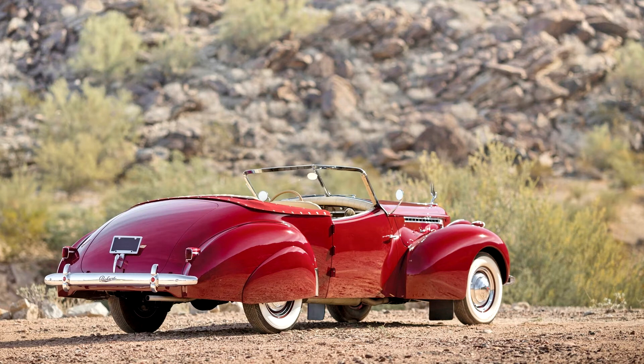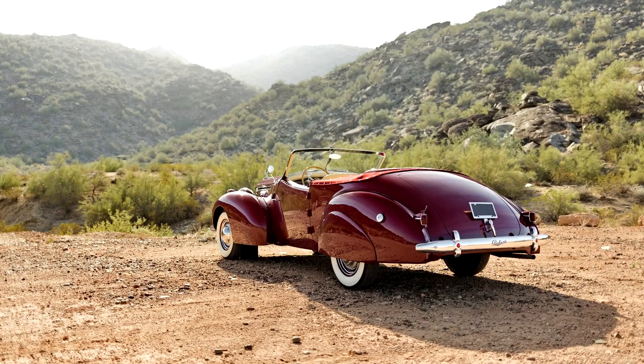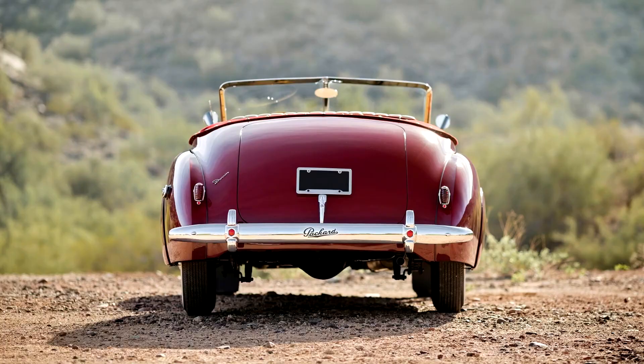Darrin began with a standard Packard 8 business coupe, little of which remained when the transformation was completed. Most memorable were the sweeping cut-down curves of the doors — the car's signature styling feature commonly referred to as the 'Darrin dip.' The rakish body looked downright racy when compared to competitor Lincoln Zephyr Continental, yet the car remained unquestionably and distinctly a Packard.